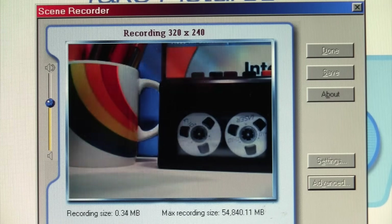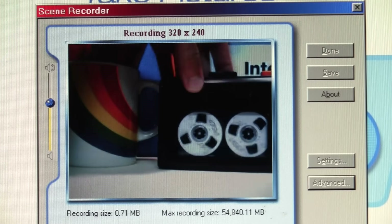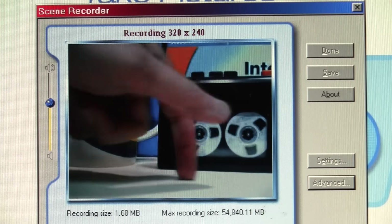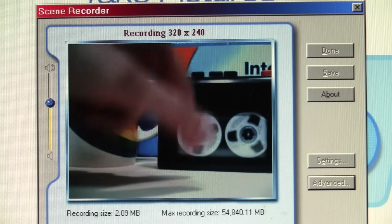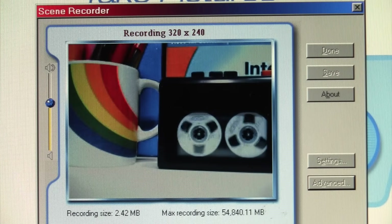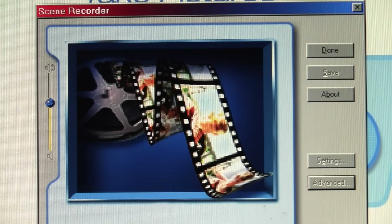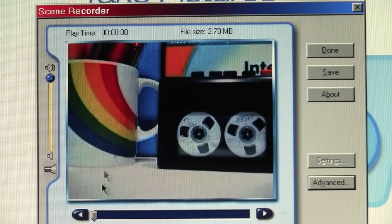Let's get some movement from the cassette recorder and just see what kind of image we get from this webcam. And that's the recorded video.